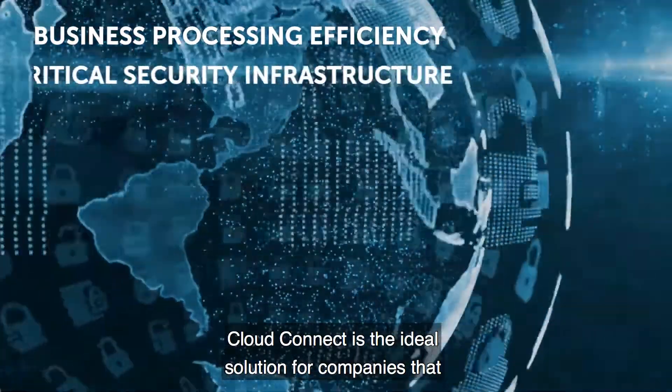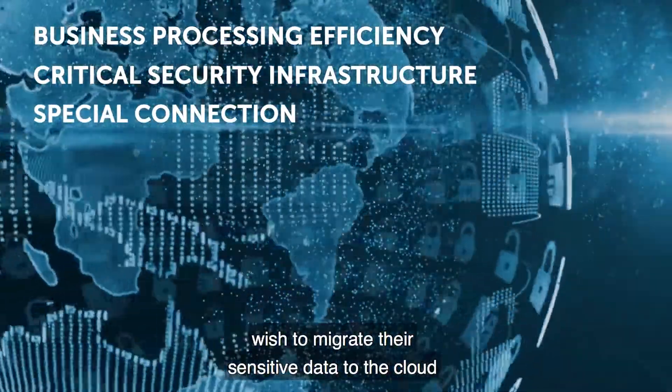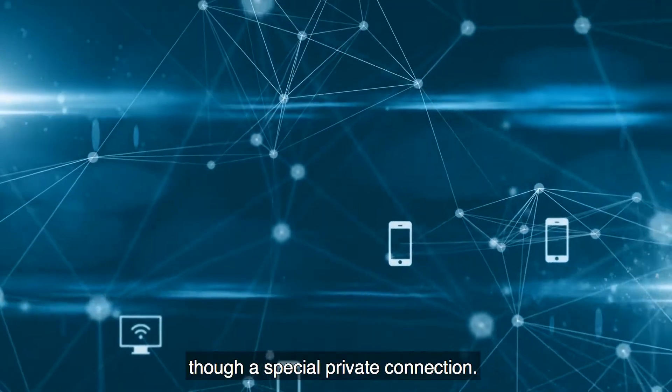Cloud Connect is the ideal solution for companies that wish to migrate their sensitive data to the cloud through a special private connection.